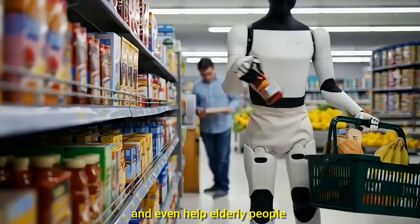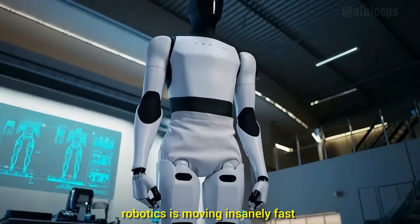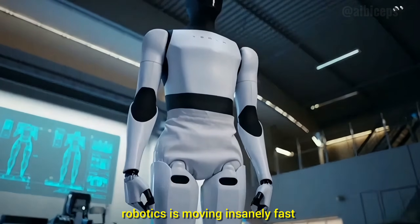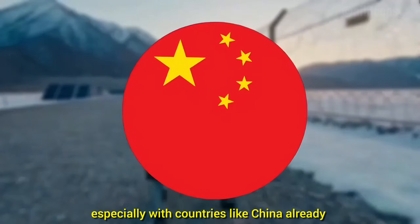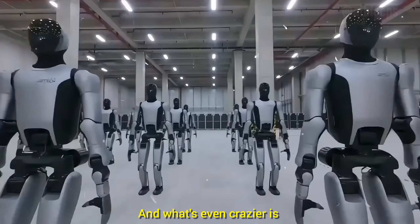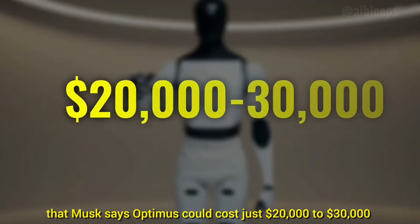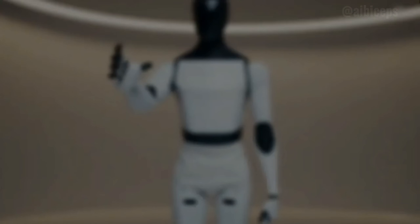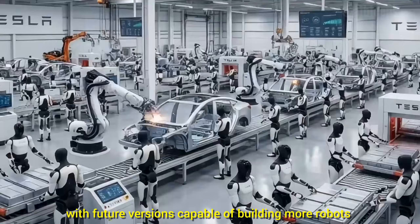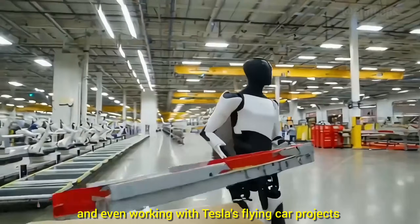Shop for groceries, and even help elderly people. While these goals sound impossible today, robotics is moving insanely fast, especially with countries like China already deploying real robots on their military borders. What's even crazier is that Musk says Optimus could cost just $20,000 to $30,000 — cheaper than a Tesla car — with future versions capable of building more robots and even working with Tesla's flying car projects.